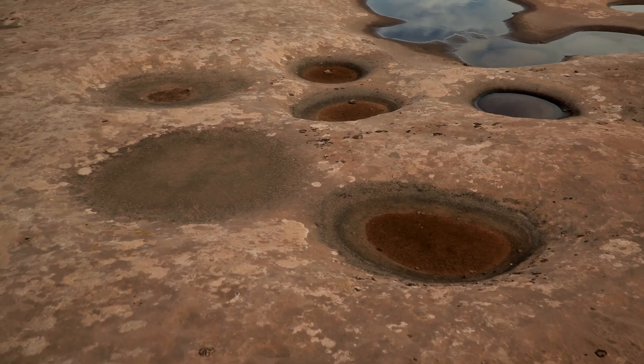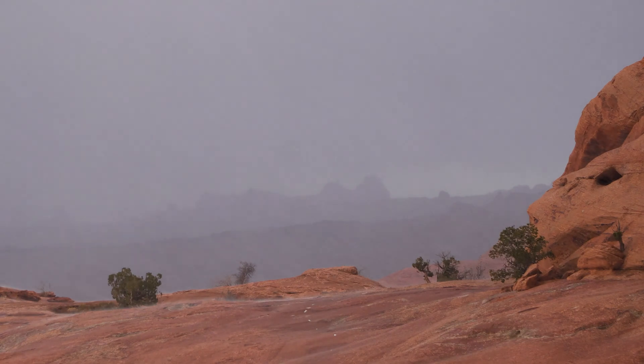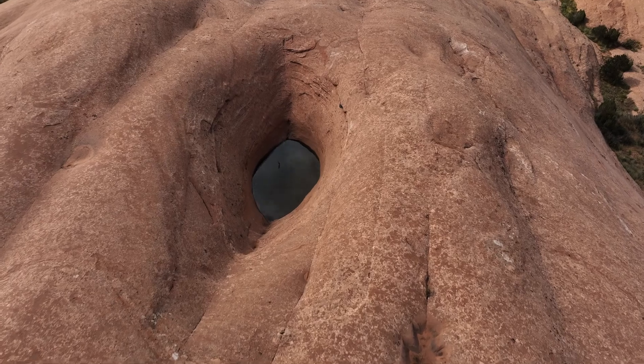The cool thing about potholes is that it just looks like some dirt in a hole in the rock, and you add water and you come back the next day and there are all these things swimming around in there. They are ephemeral, they are temporary, but they're teeming with life.